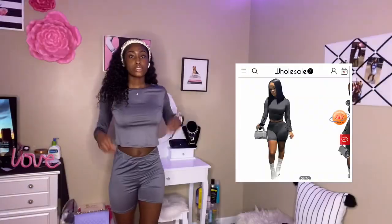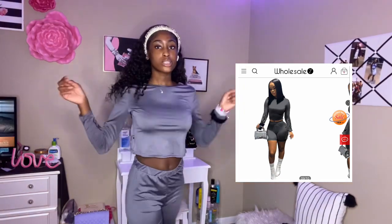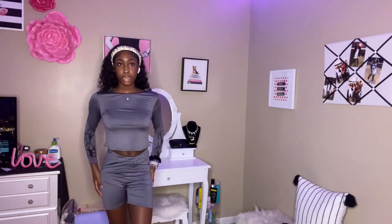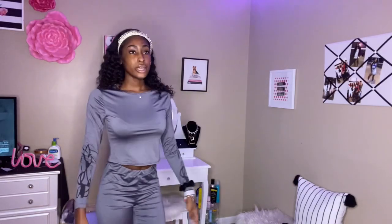The next two-piece I got is some biker shorts with little things on the side and a long sleeve shirt to match. I got this in a size small, but right here it's kind of still baggy. I can grow into it, it's still cute. I thought the shirt was gonna be more fitted but it's a little loose in the front, but yeah, it's cute though.